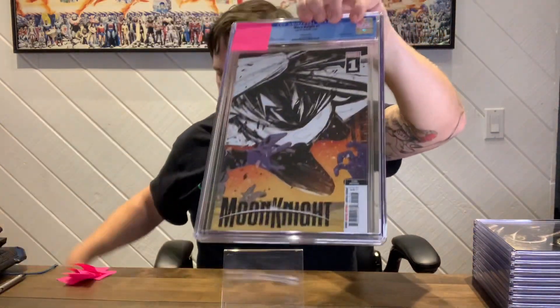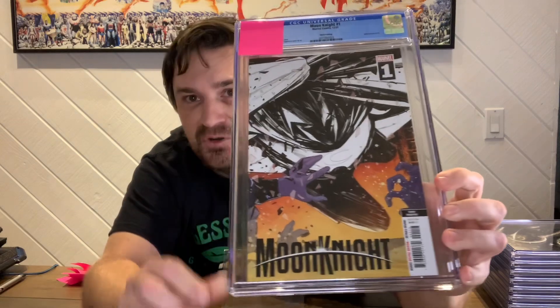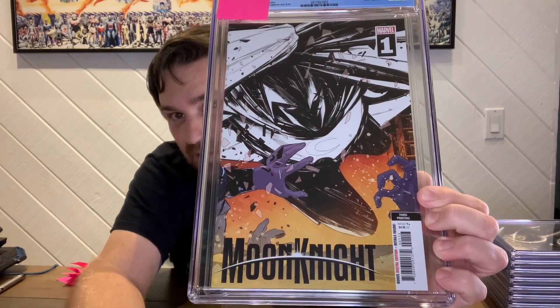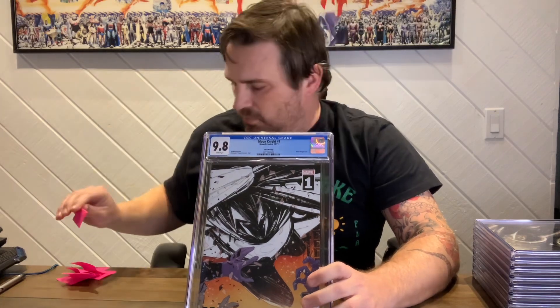Okay, this is the third print of number one. Usually first and second print are the same art with a little color change, and the third print ends up usually being the cooler art out of all three. This should be a 9.8 — it's a really cool-looking art too; I like that bright color in the background. All right, third printing says it right up on top there. 9.8, cool. Sweet.